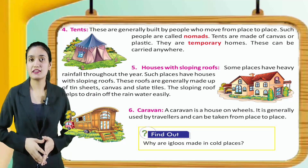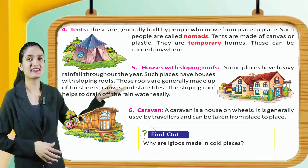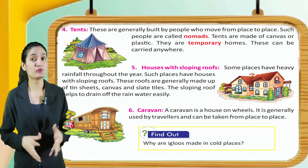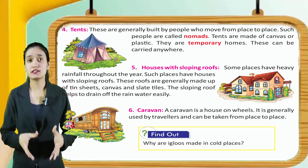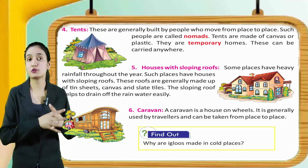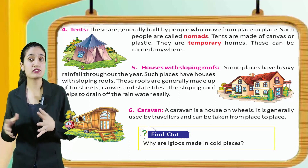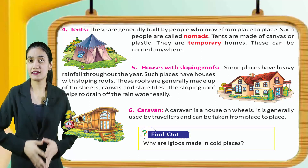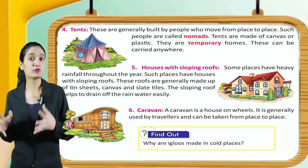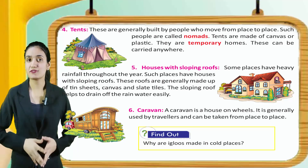Here you can see houses with sloping roofs. Some places have heavy rainfall throughout the year. Such places have houses with sloping roofs. These roofs are generally made up of teak trees, canvas and slate tiles. The sloping roof helps to drain off the rainwater easily.